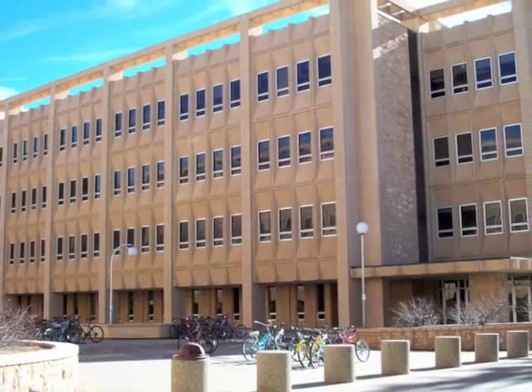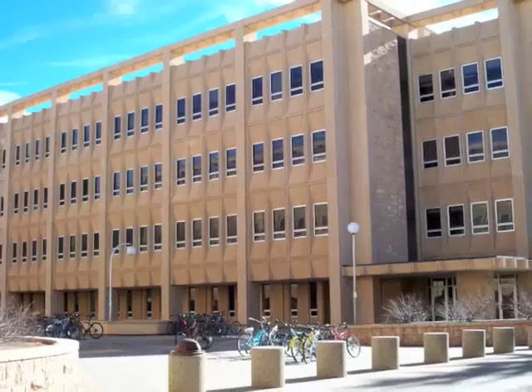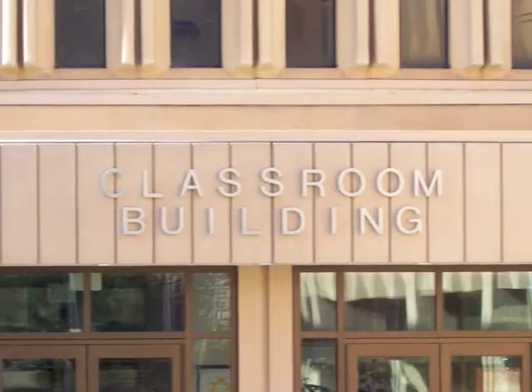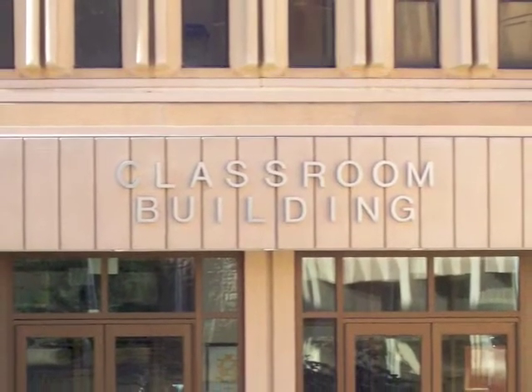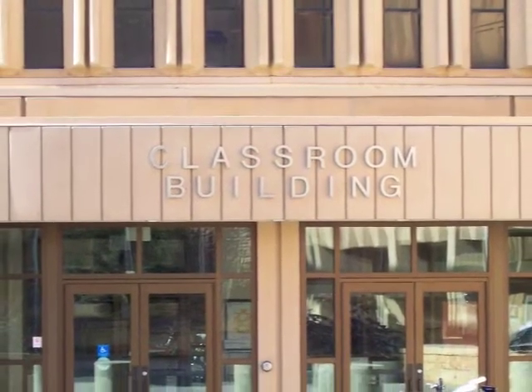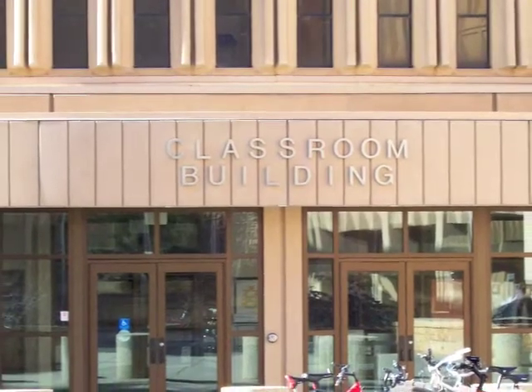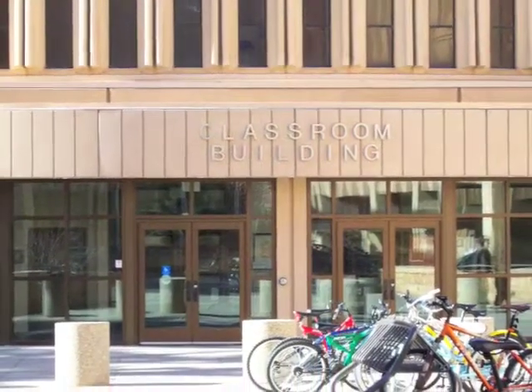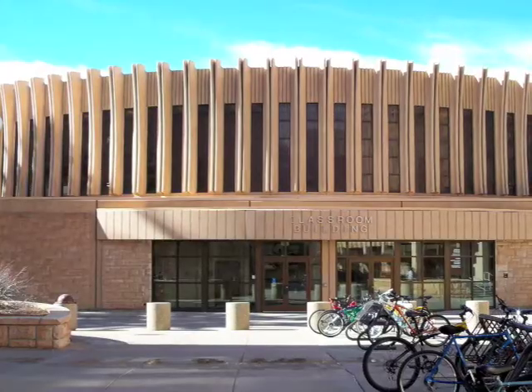George Duke Humphrey Science Center. Biological sciences are housed in the southern structure while physical science occupies the northern building. The uniquely designed classroom building completes the complex, built in 1967 through 1969, and named for UW's president, George Duke Humphrey, who served as president when the complex was being planned.